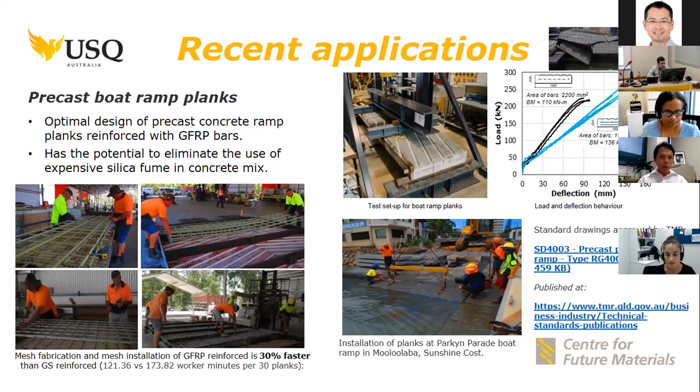In this project, what we found is that just by engineering the design and maximizing other benefits of using GFRP bars, such as being lightweight, we can come up with a structure that will cost similarly to the traditional system but will provide longer durability.